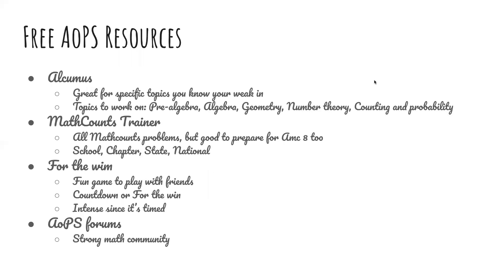Free AOPS resources: Alcumus is great for specific topics you know you're weak in, such as pre-algebra, algebra, geometry, number theory, and counting and probability. MathCounts Trainer — all of the problems are MathCounts problems, but it's still a good way to prepare for the AMC-8 too.